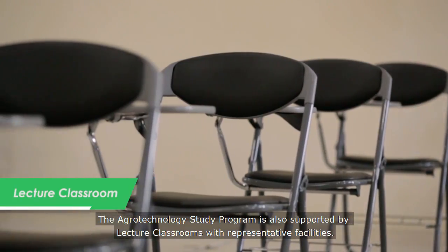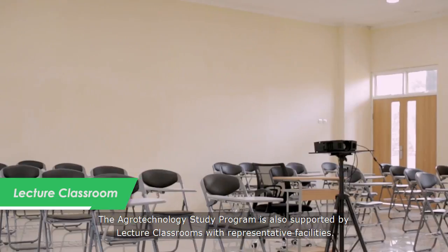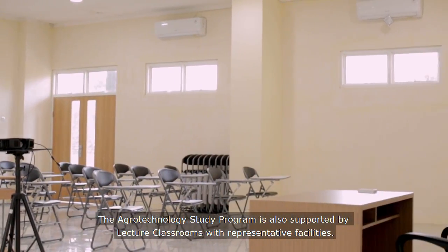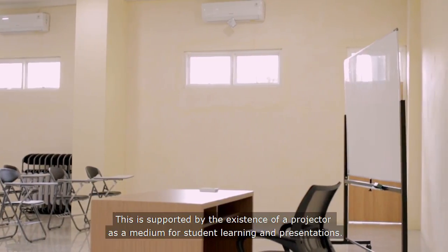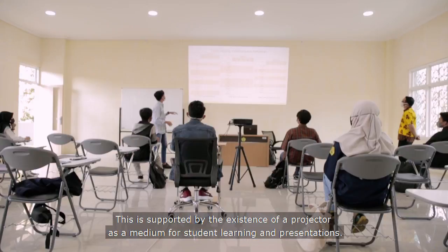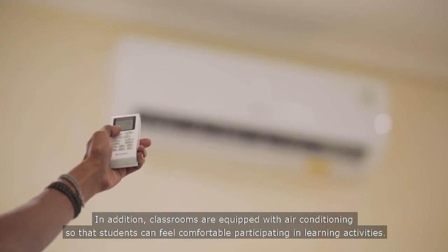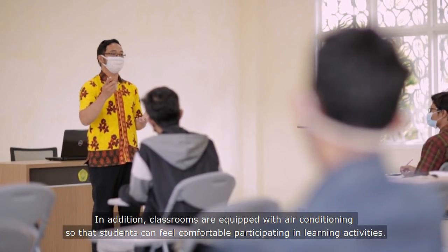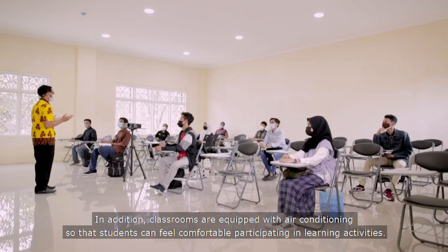The Agrotechnology Study Program is also supported by lecture classrooms with representative facilities. This is supported by projectors as a medium for students' learning and presentations. In addition, classrooms are equipped with air conditioning so that students can feel comfortable participating in learning activities.